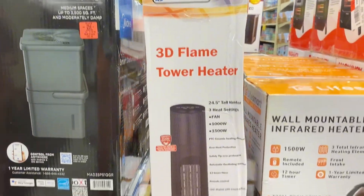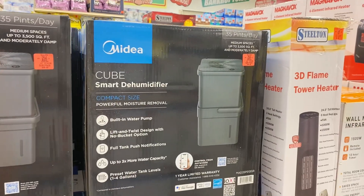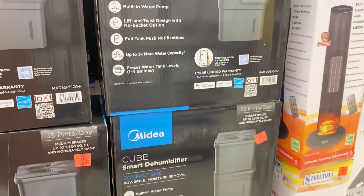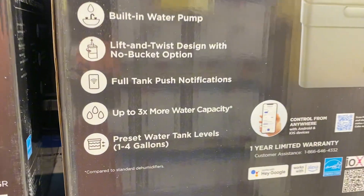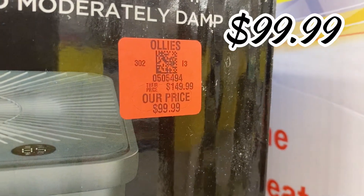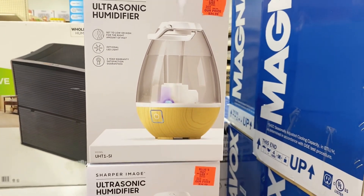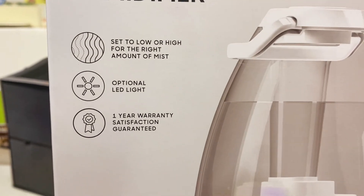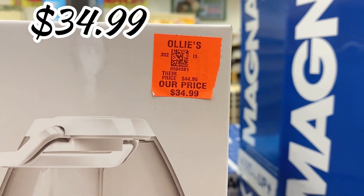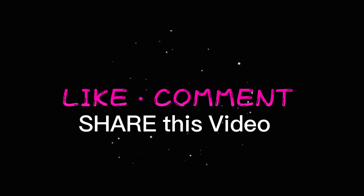They even have tower heaters coming in — the Stilton 3D Flame tower heater for $49.99. New item alert from Midea: these cube smart dehumidifiers for $99.99 — a great find. And they have small ultrasonic humidifiers with a high and low setting plus an optional LED light for $34.99. Thanks so much for rocking with me today — we'll have to do it again!